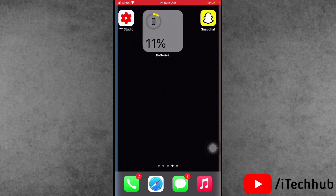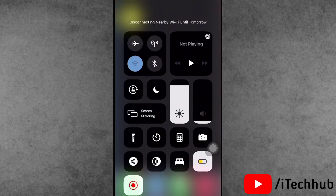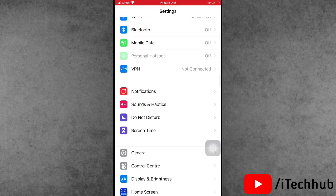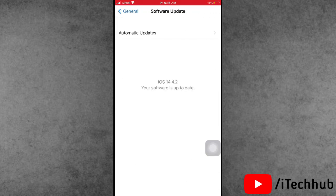The first solution is to install the latest software update on your iPhone or iPad. First, connect to Wi-Fi, then go back to the home screen and open the Settings app. Scroll down and tap on General — the second option is Software Update. If any new iOS version is available, please download and install it to fix the battery drain issue.